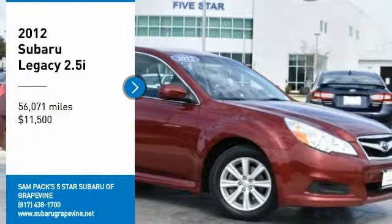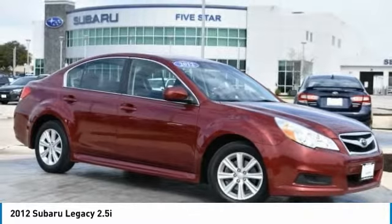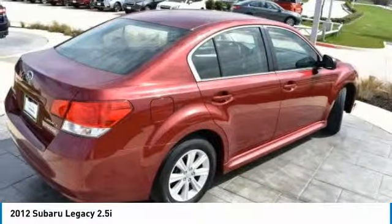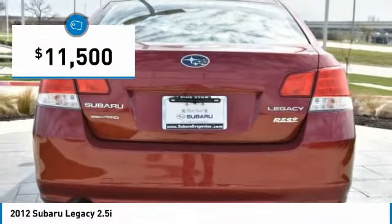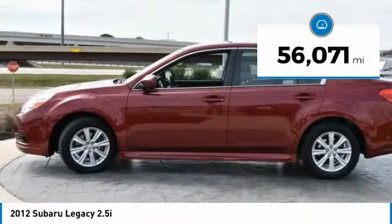Make a great choice today with this 2012 Legacy. The Subaru Legacy offers a roomy interior and a dynamic drive you feel every second you're in the driver's seat. It's a refreshing alternative to the alternatives and is priced below $15,000. This vehicle has less than 60,000 miles.